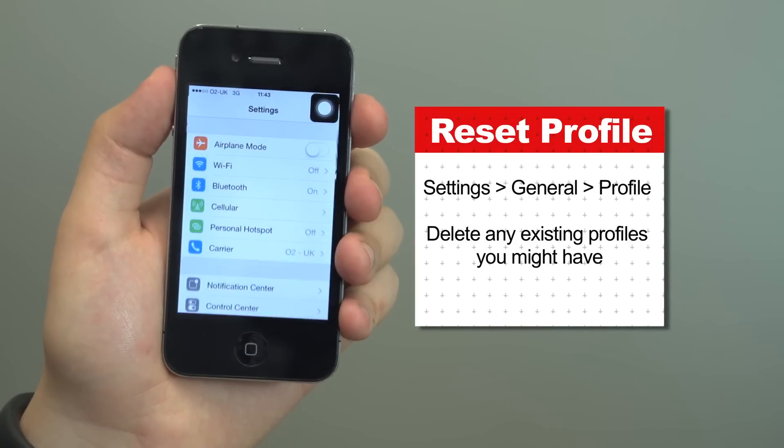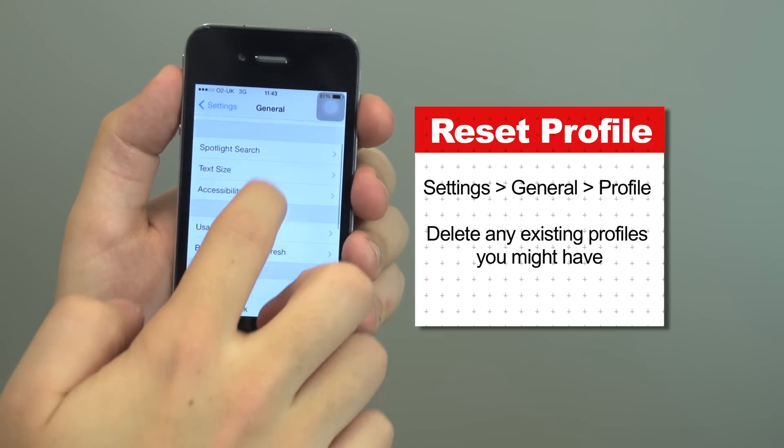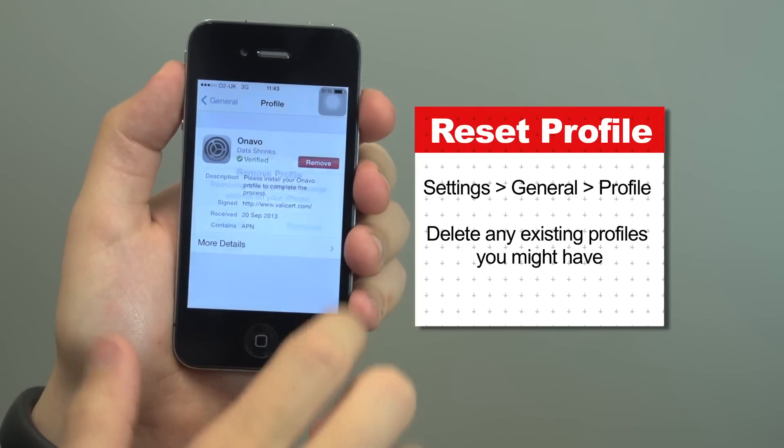Firstly, check whether you have any old profiles installed. Head to Settings, General and then look for an option called Profile. Delete any existing profiles you might have, but if you can't see the Profile option then move straight on.